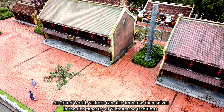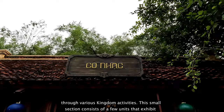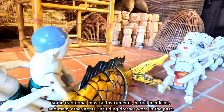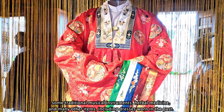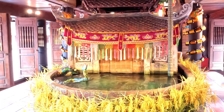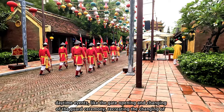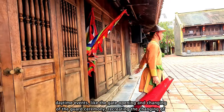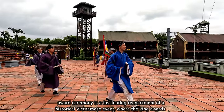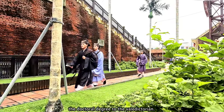At Grand World, visitors can also immerse themselves in the rich tapestry of Vietnamese traditions through various kingdom activities. This small section consists of a few units that exhibit traditional musical instruments, herbal medicine, and many other items including dresses worn in the past. You can also spectate a water puppet performance and vibrant daytime events like the gate opening and changing of the guard ceremony, recreating the changing of the imperial guard in the ancient citadel. Additionally, the doctoral degree award ceremony is a fascinating reenactment of a historical Vietnamese event where the king awards the doctoral degree to the valedictorian.